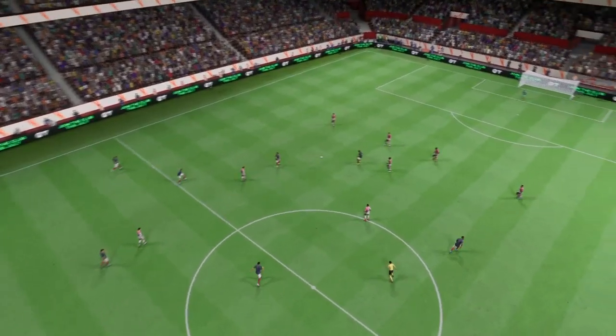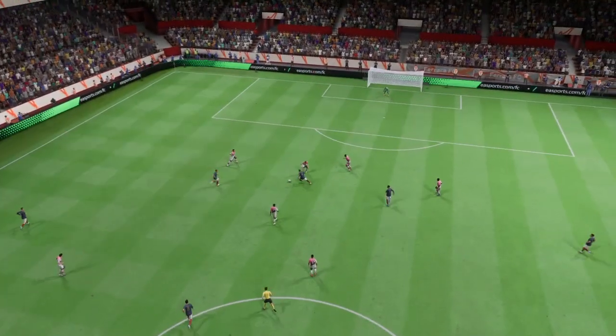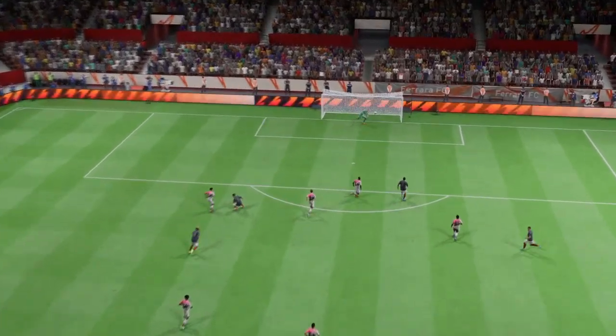Well, here it is again, and wow — just take a look at this. He's absolutely nailed this one. What a strike that is from distance.